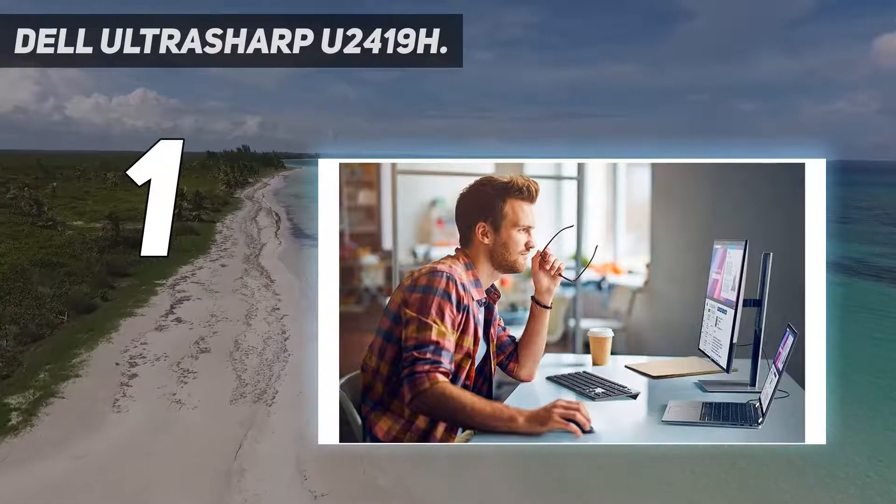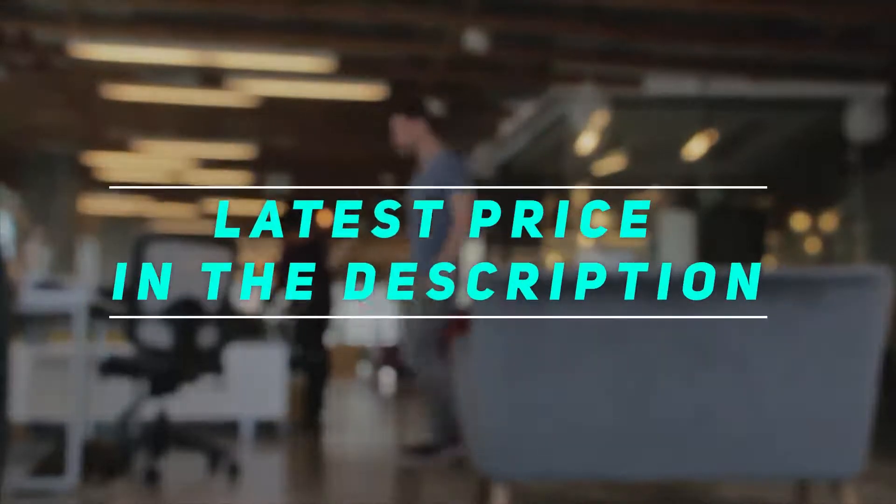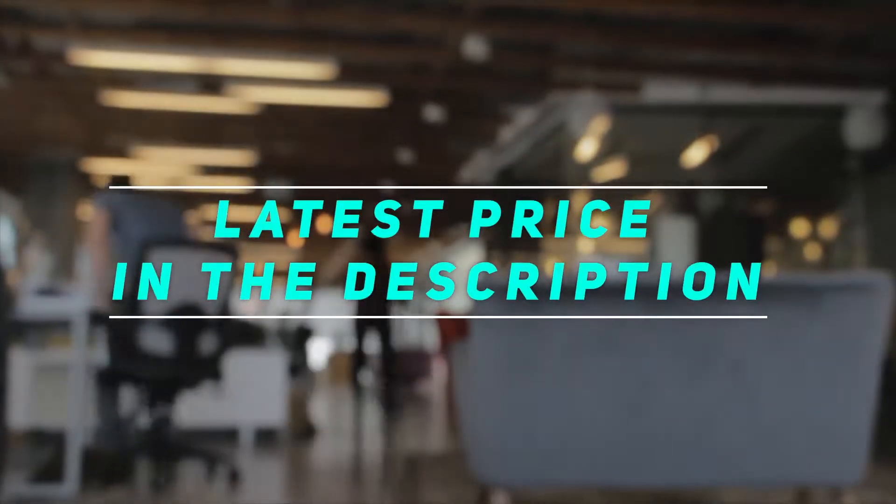Therefore, the Dell UltraSharp U2419H is an absolute steal. Check out the video description for the latest price and more information.